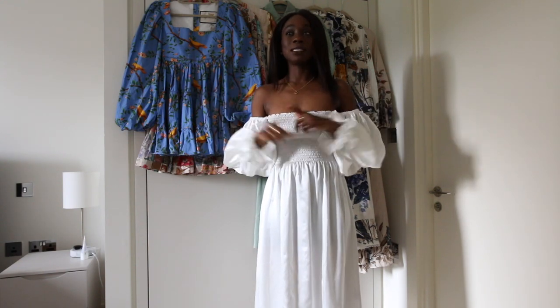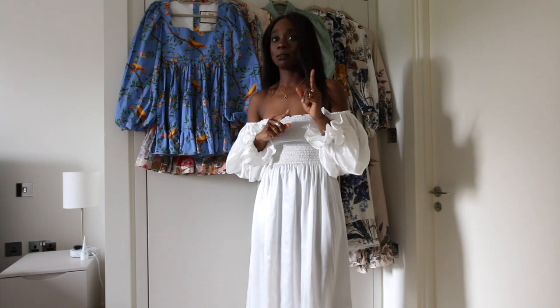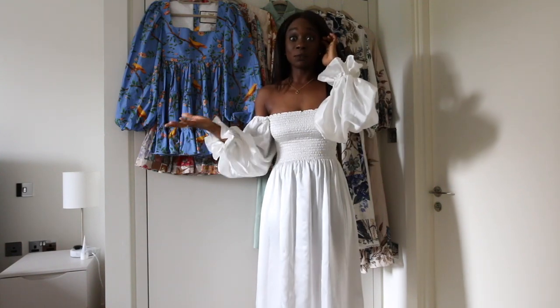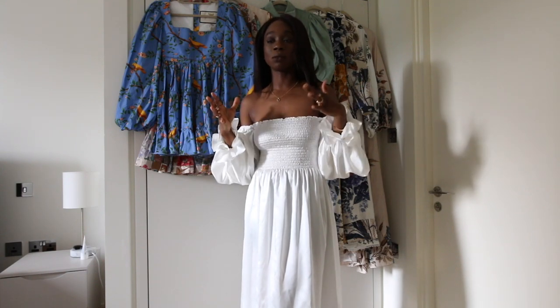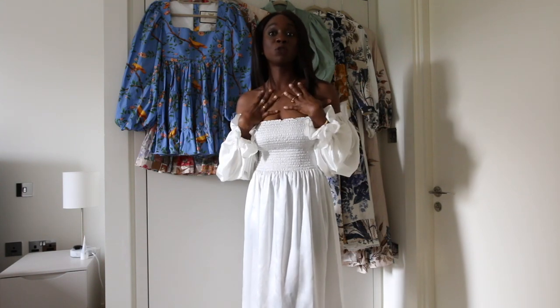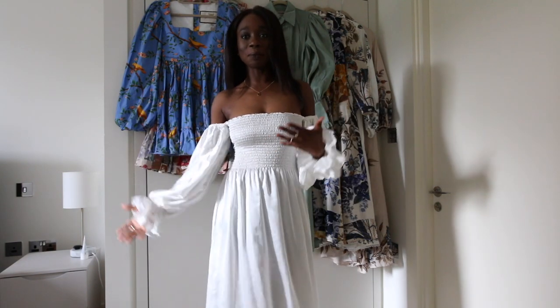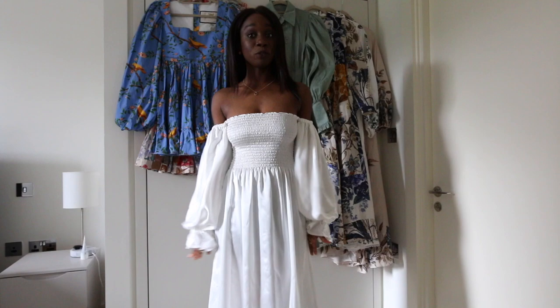These are pieces that I have added into my closet over the past three or four months — I usually shop the sales — and these are the pieces that I'm excited to wear this spring, summer, and many spring and summers to come. The first dress I'm going to talk about is this slip dress.